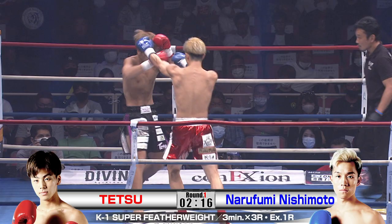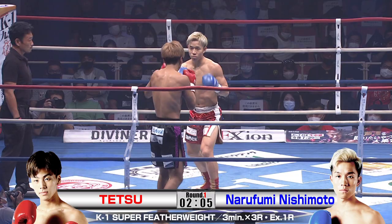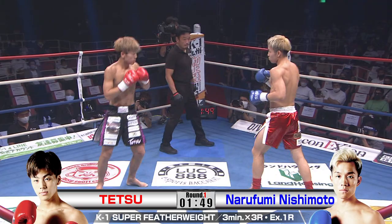Nishimoto already trying to own the center of the ring and just push Tetsu into the corner. A little uncomfortable moment there, a little low, but the ref's okay — everyone seems fine. A little bit standoffish here. Nice snappy little jab there from Tetsu. He returned the favor of what Nishimoto had done earlier. Nice little feint there — just seeing what Tetsu's going to do.